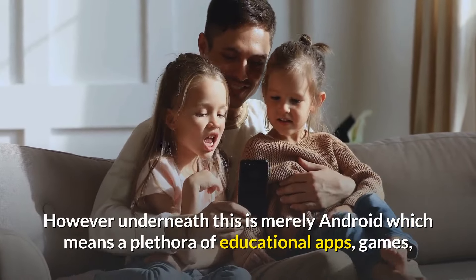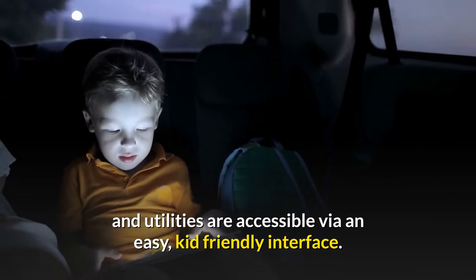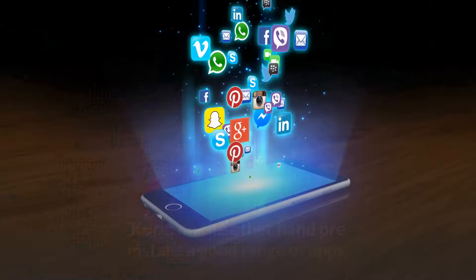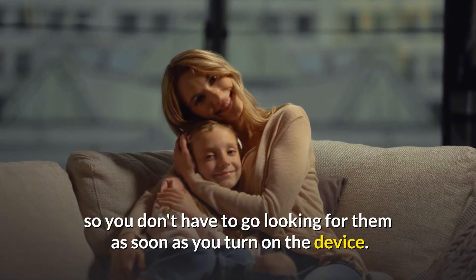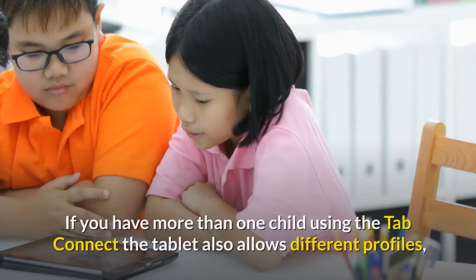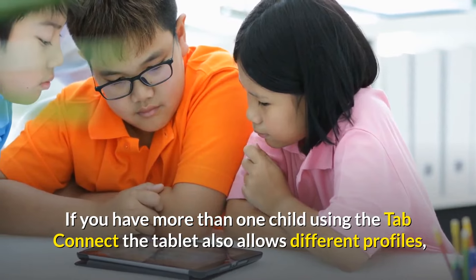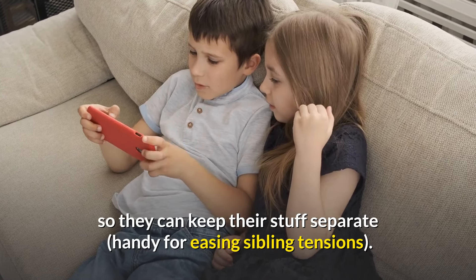However, underneath this is merely Android, which means a plethora of educational apps, games, and utilities are accessible via an easy, kid-friendly interface. Curio also pre-installs a good range of apps, so you don't have to go looking for them as soon as you turn on the device. If you have more than one child using the Tab Connect, the tablet also allows different profiles so they can keep their stuff separate — handy for easing sibling tensions.